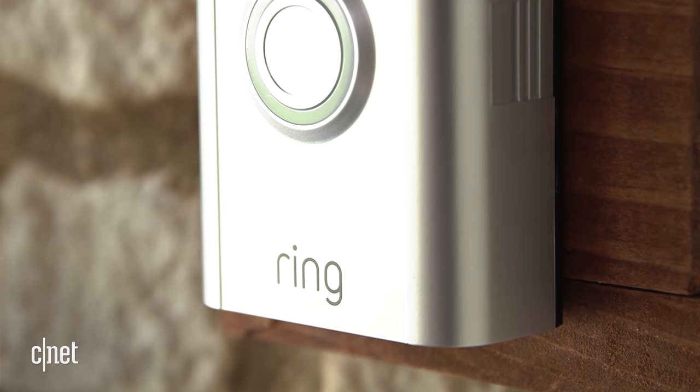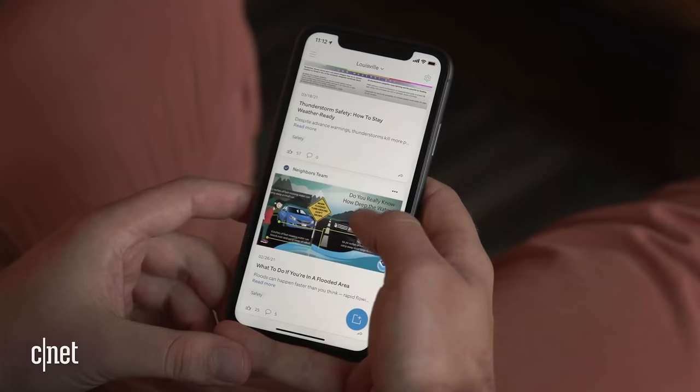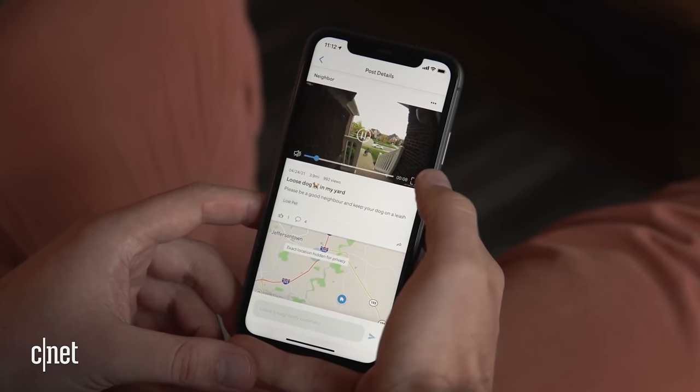Speaking of things that are hard to understand, now's as good a time as any to talk about Ring's privacy and police problems. I just wish there were some convenient way to catch you up in, I don't know, a hundred seconds or less.